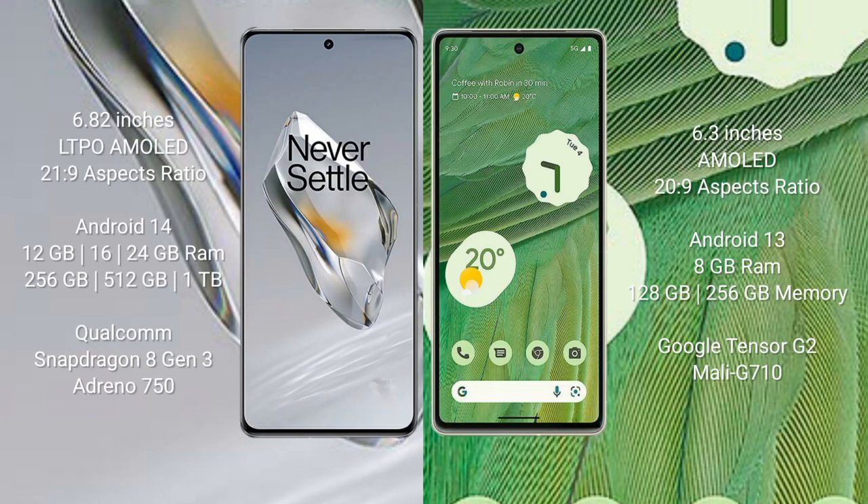OnePlus 12 features a 6.82-inch LTPO AMOLED display with a 21:9 aspect ratio. Google Pixel 7 comes with a 6.3-inch AMOLED display with a 20:9 aspect ratio. OnePlus 12 runs on Android 14, while Google Pixel 7 runs on Android 13.